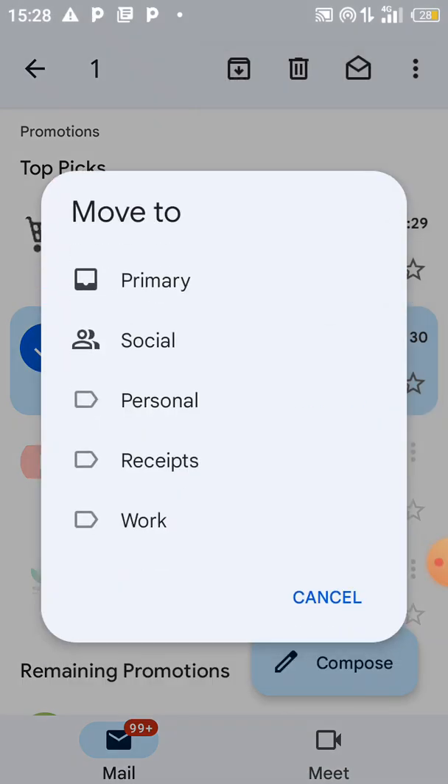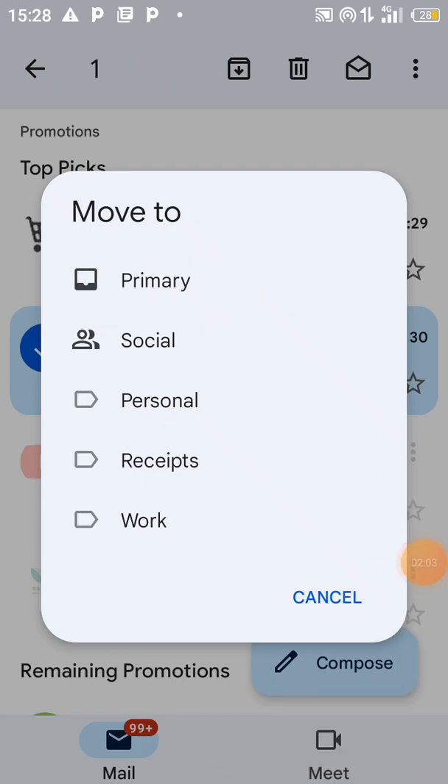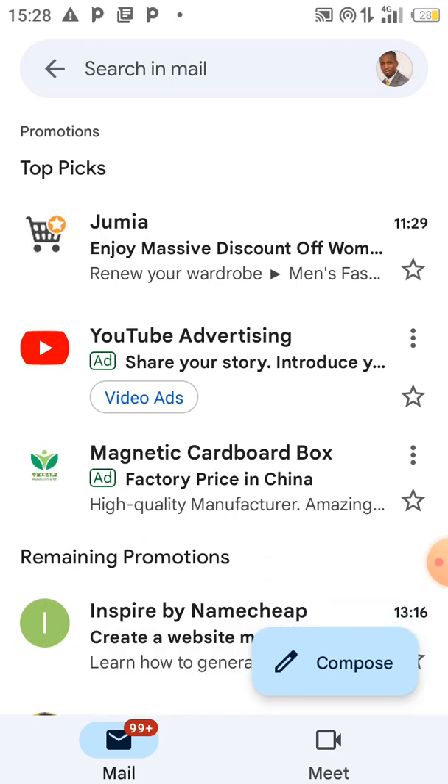Select 'Primary' — you can see Primary here. Select it, and you will see a notification saying 'Move to Primary'. From that moment, any message I send you, you'll be able to receive it directly inside your inbox.